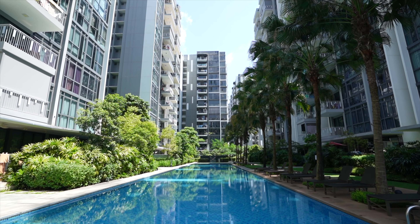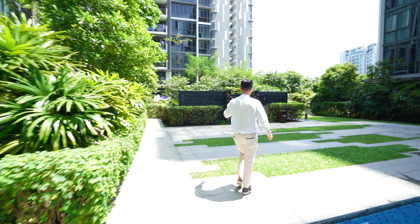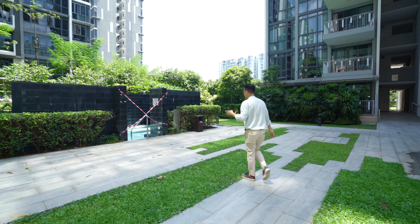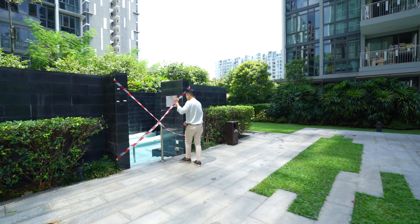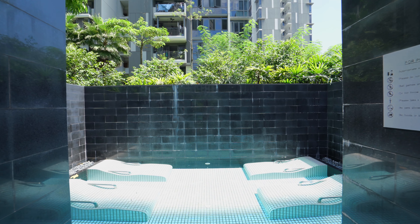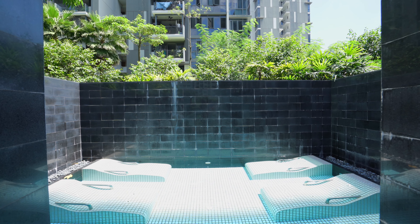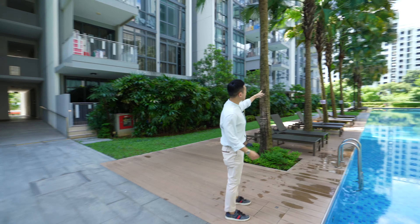Over here we have a wall-up jacuzzi, which is closed right now due to safe distancing measures, but it's really really nice. Come take a peek inside — it's like a Bali resort inner sanctuary kind of thing. Just chill and relax here, let all your stresses melt away. The palm trees surrounding really add to that feel.